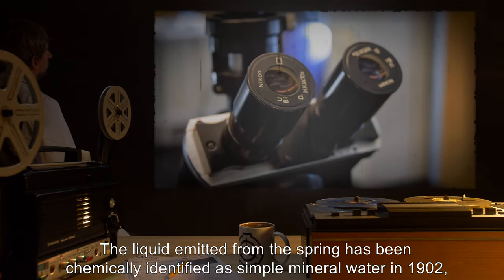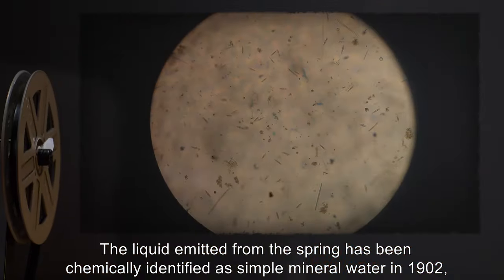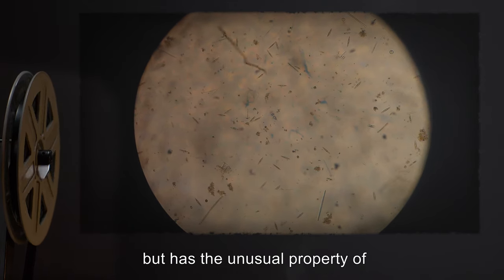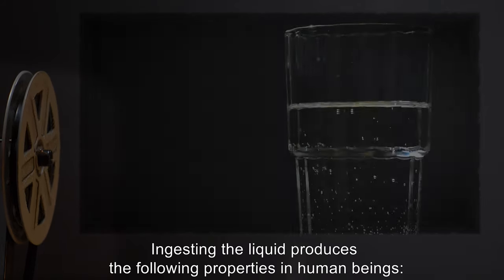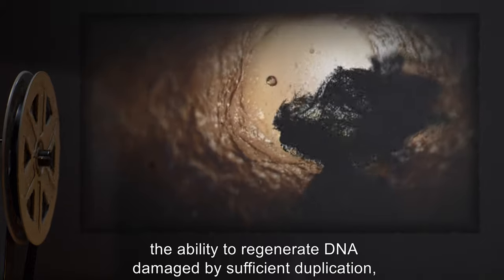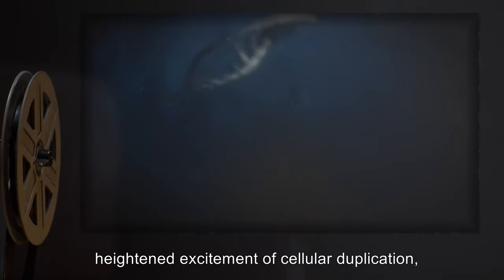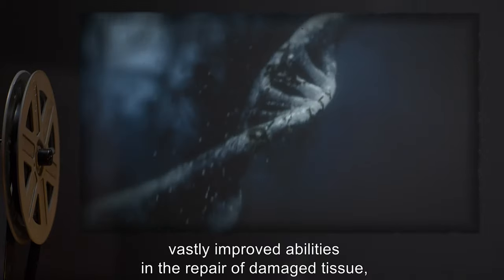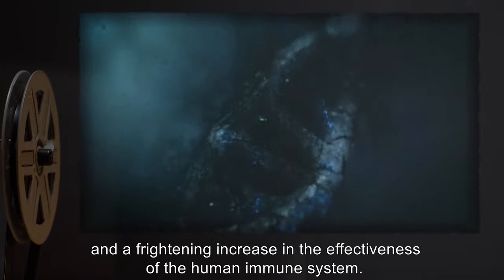The liquid emitted from the spring has been chemically identified as simple mineral water in 1902, but has the unusual property of health. Ingesting the liquid produces the following properties in human beings: the ability to regenerate DNA damaged by sufficient duplication, heightened excitement of cellular duplication, vastly improved abilities in the repair of damaged tissue, and a frightening increase in the effectiveness of the human immune system.